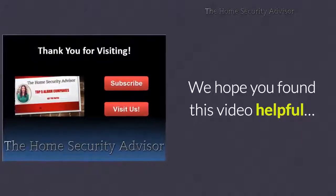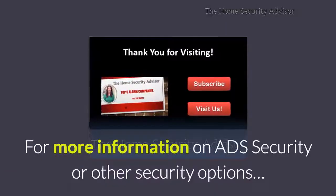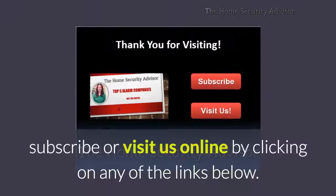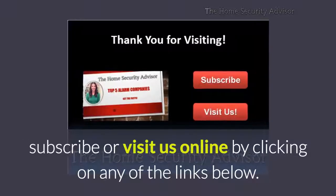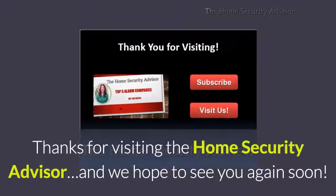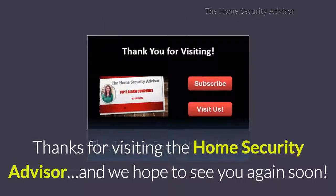We hope you found this video helpful. For more information on ADS Security or other security options, subscribe or visit us online by clicking on any of the links below. Thanks for visiting the Home Security Advisor and we hope to see you again real soon.